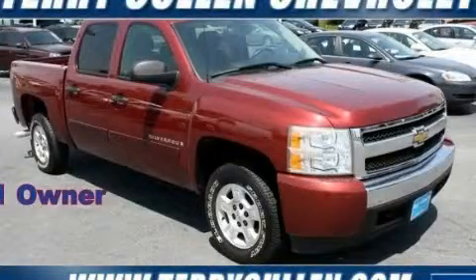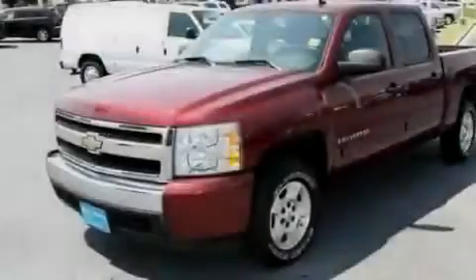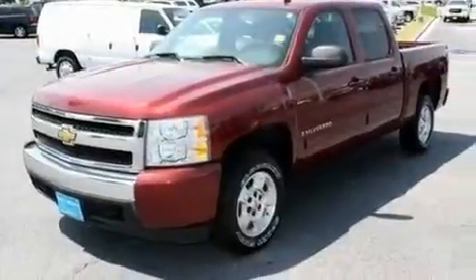This is a 2008 Chevrolet Silverado. It has what you need for work as well as what you want for play. It has a 5.3-liter, eight-cylinder engine and a four-speed automatic transmission.